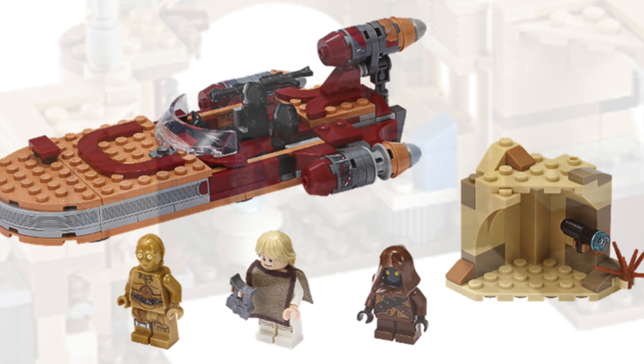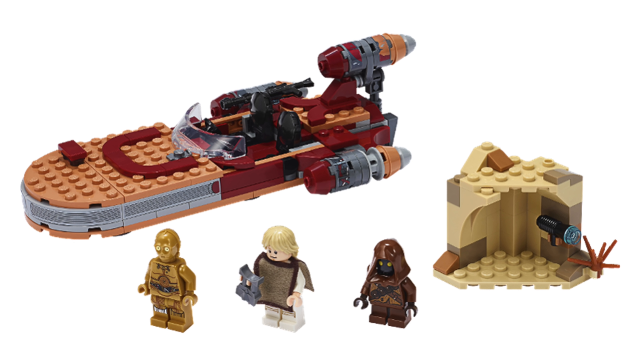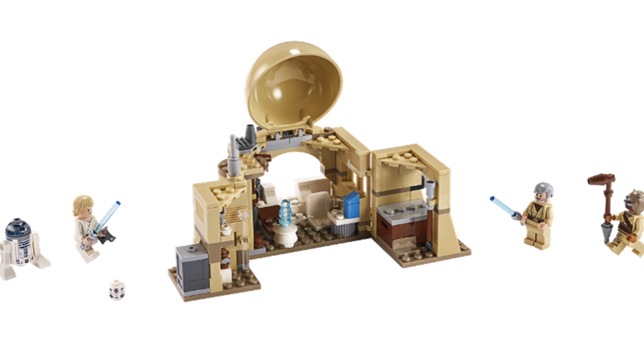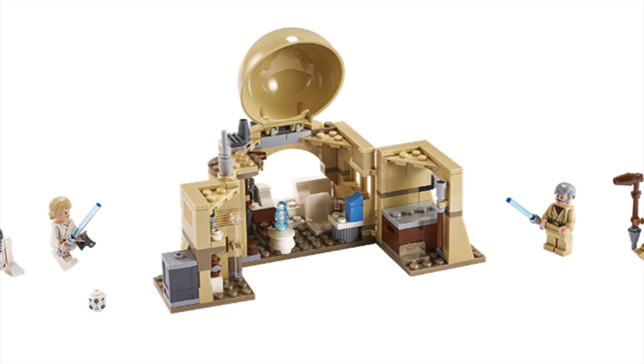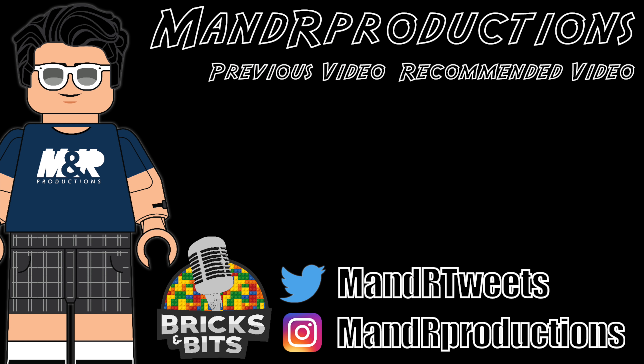Overall I'm moderately disappointed with these sets — 30 bucks each just feels really really pricey, and honestly I can't say I'm surprised because this is the way LEGO's been trending for a while now. Let me know what you guys think down in the comment section below, subscribe to the channel, I'll keep you updated on the latest LEGO Star Wars 2020 set news, and I'll see you all in the next one.